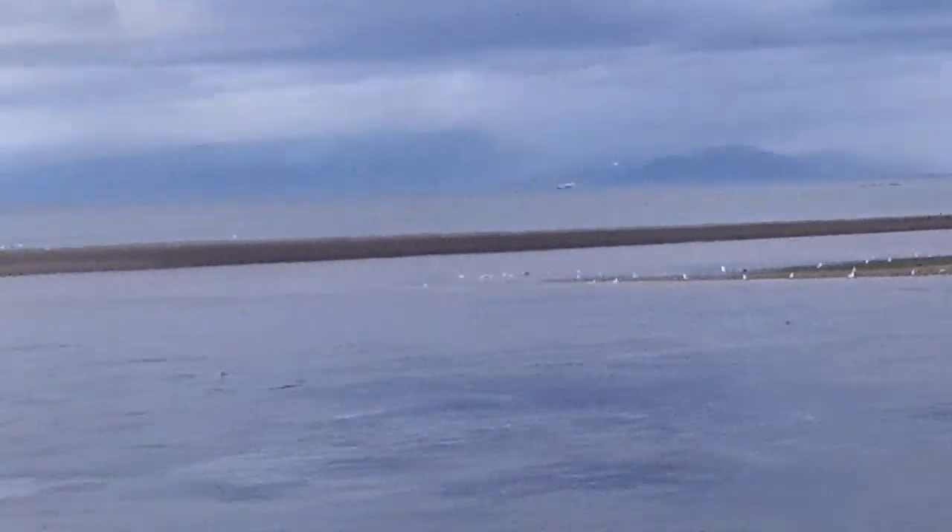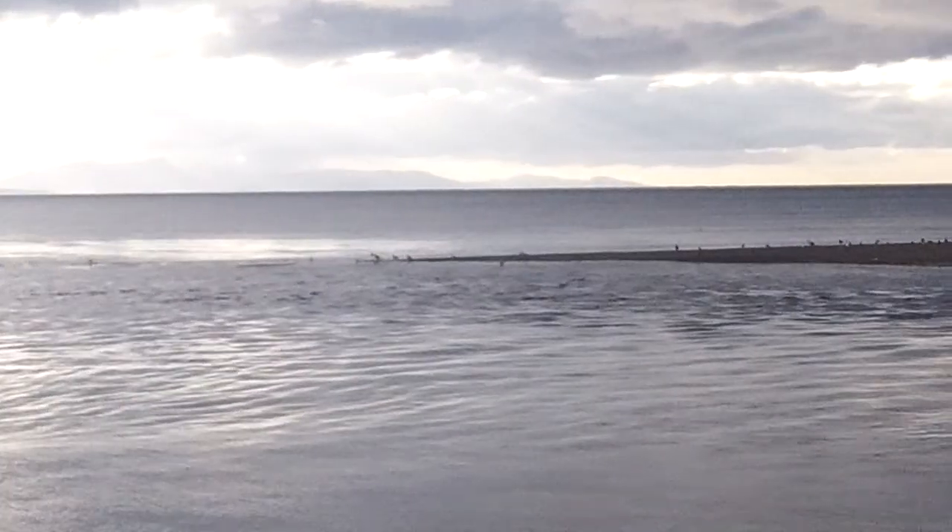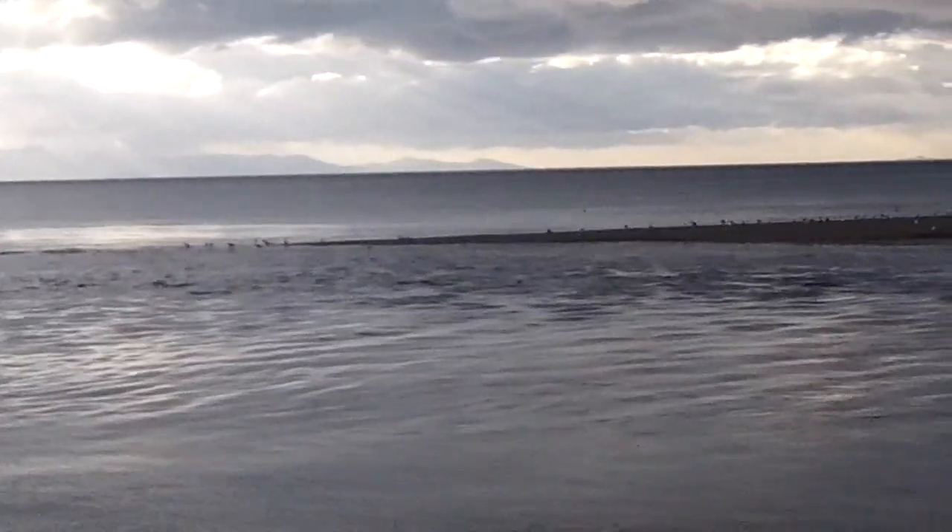At high tide the sand spit out here just covers. And we're going toward neaps so it's actually covering less and less. So that's just — even when it's under — kind of like a big underwater breakwater.